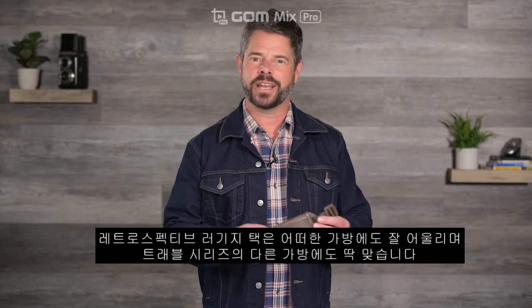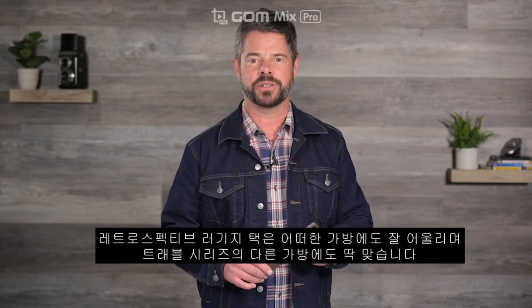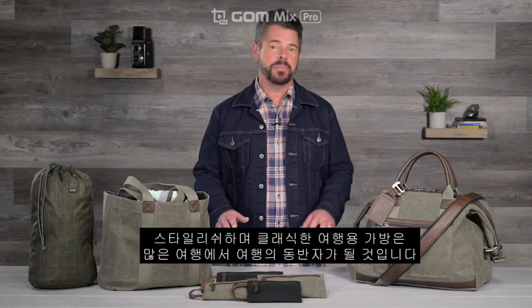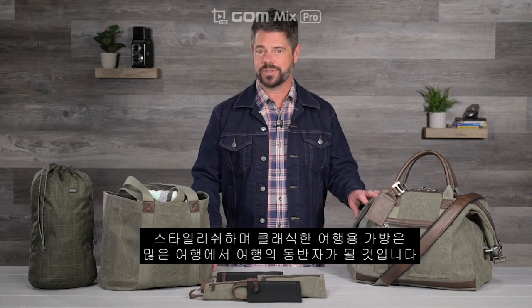The retrospective luggage tag adds style and class to any bag and pairs perfectly with other pieces from the travel series. We want the retrospective travel series to be your go-to bags whenever you travel. Stylish, classic, and built to go the distance, these bags will be your travel companions on many adventures to come.